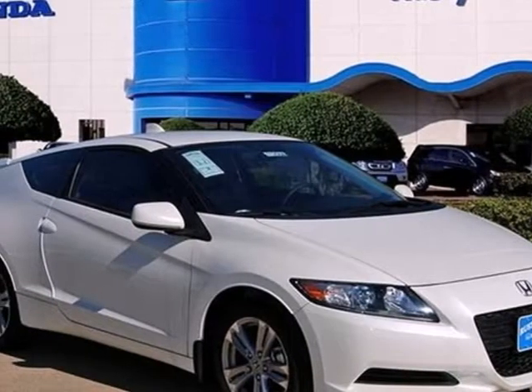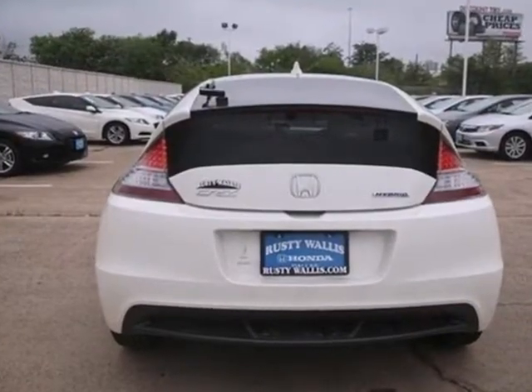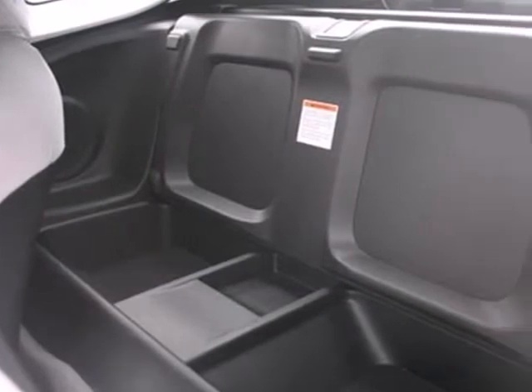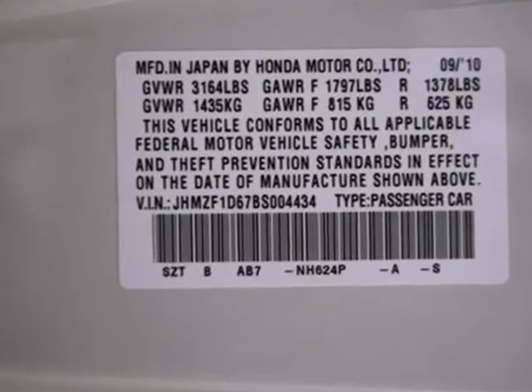It's a 2011 Honda CR-Z. Automotive pioneer Honda packs this hybrid with standard amenities, including driver and passenger whiplash protection, a USB connection, dusk-sensing headlights, and a premium audio system with MP3 input and speed-sensitive volume control.